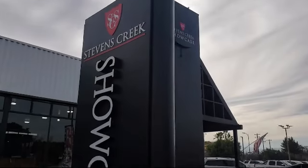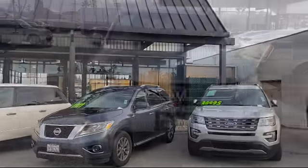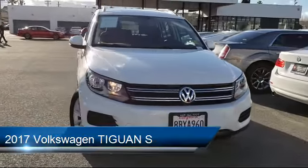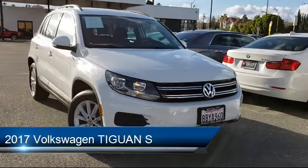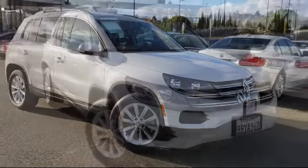Welcome to Stevens Creek Showcase, the area's premier destination for quality pre-owned vehicles. Here's a look at another one of our great vehicles from our inventory. It comes equipped with many standard and optional features and has less than 10,000 miles on the odometer.